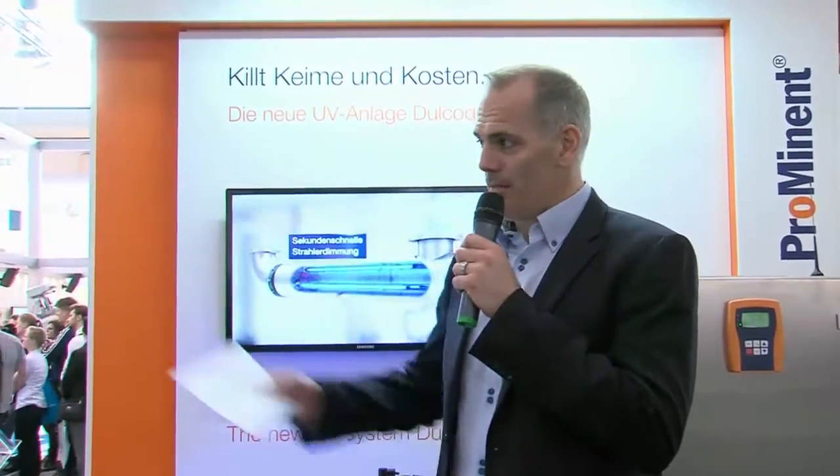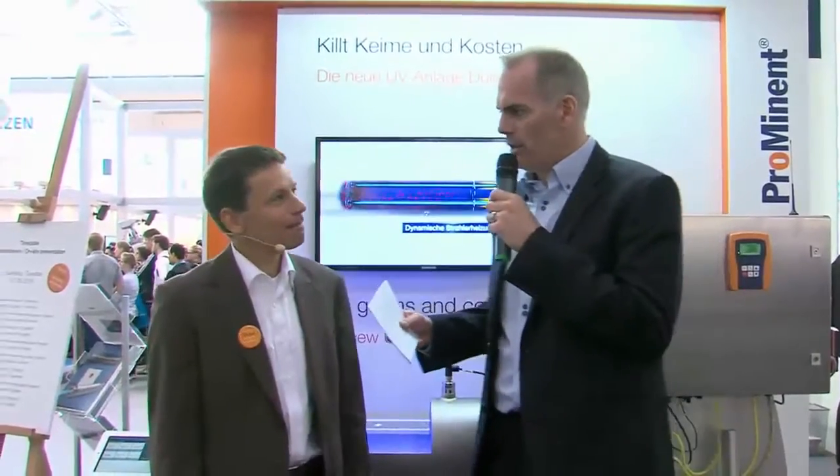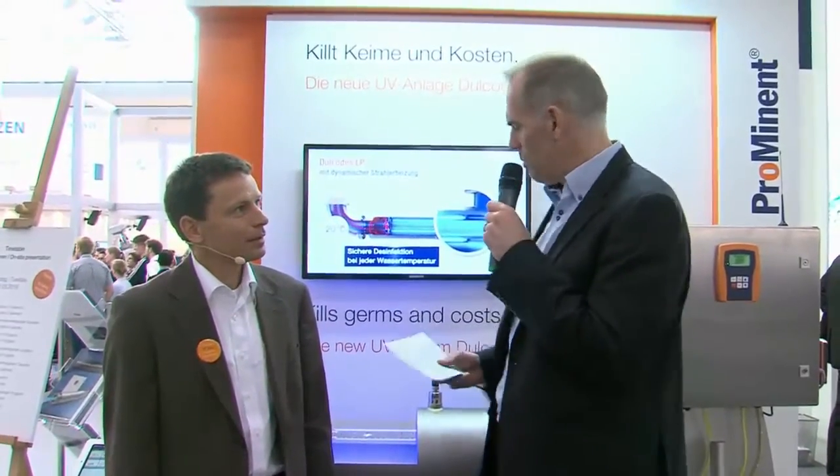Wolfgang Matthäus is the product manager at Prominent. Good morning, Wolfgang. He will tell us how it works. First of all, Prominent offers nearly all the common opportunities for disinfection. What is the big advantage of the disinfection with UV light?